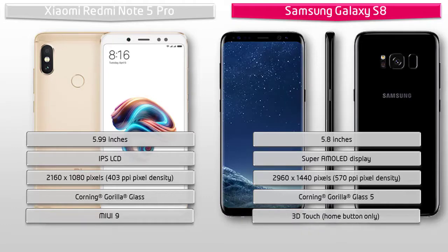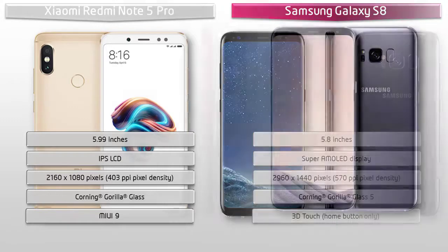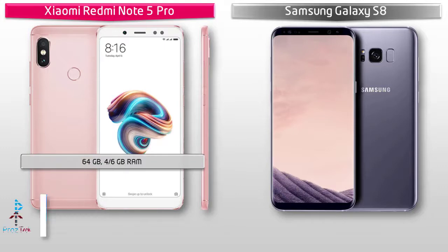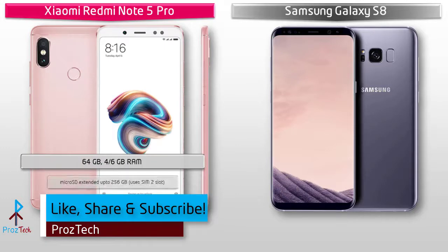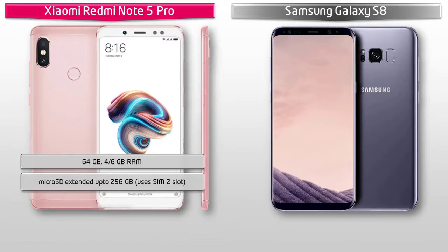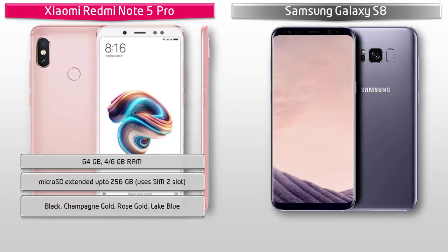The Galaxy S8 is IP68 certified, dust and waterproof over 1.5 meters for 30 minutes. The Xiaomi Redmi Note 5 Pro comes in 64 GB of primary storage with 4 or 6 GB RAM; internal storage can be expanded up to 256 GB using the SIM 2 slot. It is available in Black, Champagne Gold, Rose Gold, and Lake Blue colors.